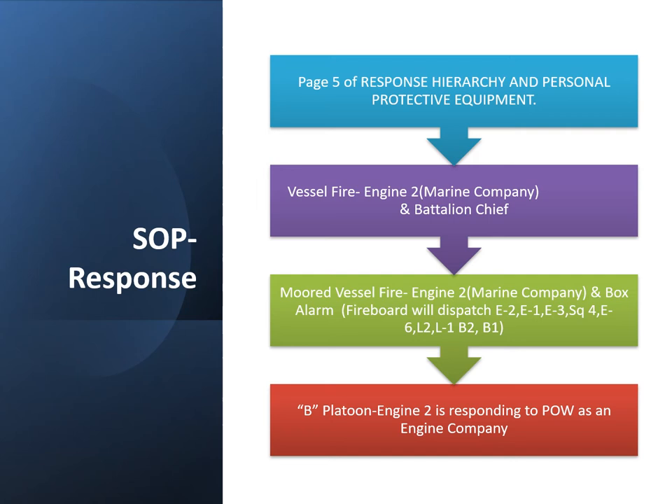As far as B platoon is concerned, myself and Chief Harris have discussed this, as well as others. Engine 2 is responding to the Port of Wilmington as an engine company, and that is strictly based upon our familiarity with the port, our training, location, and known location of hydrants. Most of the guys at Engine 2 have taken the Virginia Marine Firefighting training, so it would be wise for us to be the first ones to make contact and enter the ship.